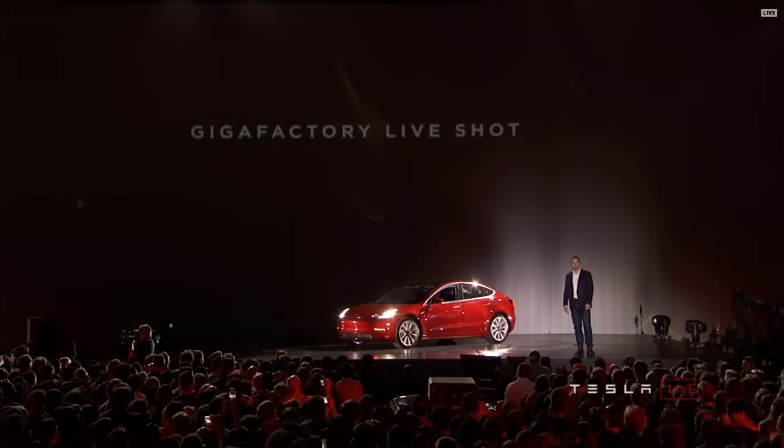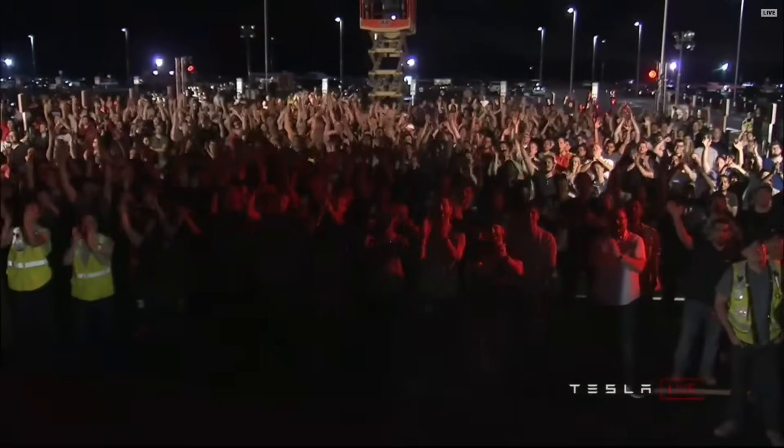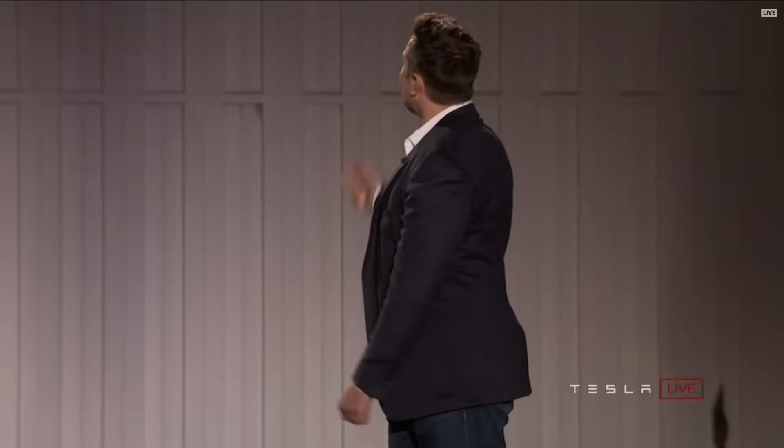Let's go to the Gigafactory live and see if we can connect to them. We have a whole bunch of people in Nevada who helped make the battery pack, motor, and powertrain. So we've got a giant factory making battery packs and powertrains, a giant factory making cars, and a giant supply chain — all of which have to work together in cadence to reach our initial target of 5,000 cars a week.